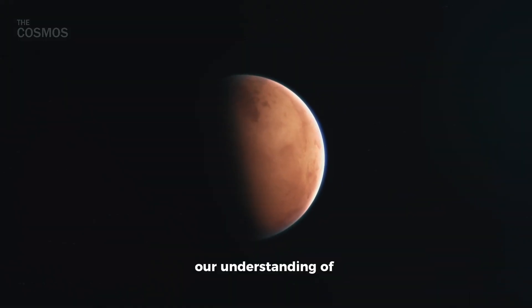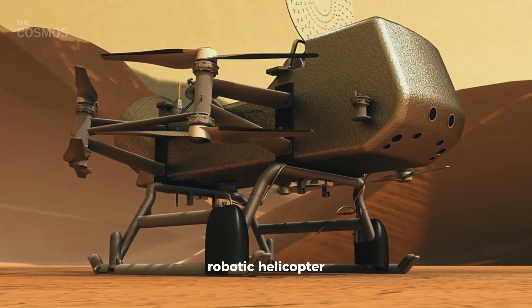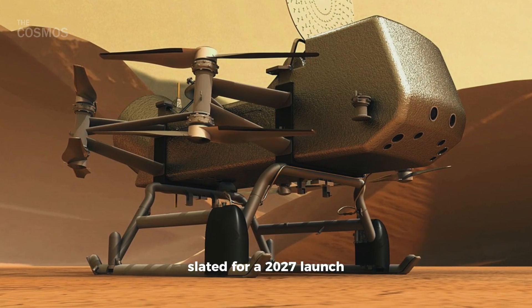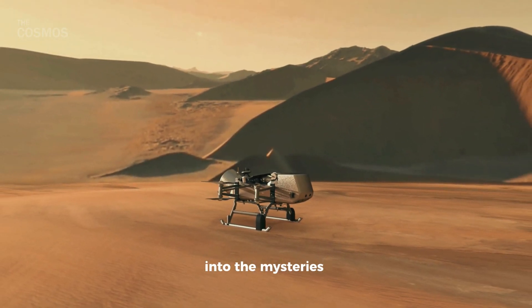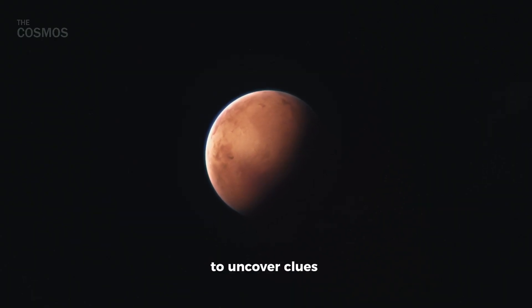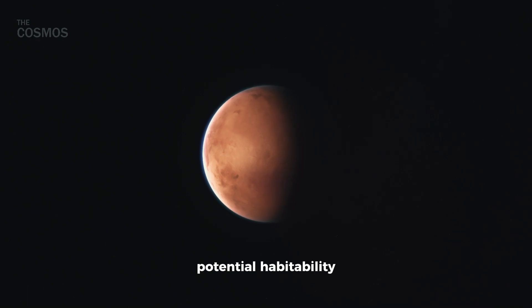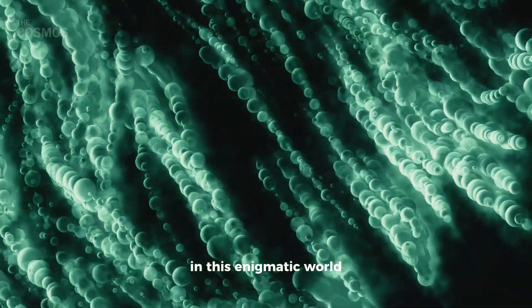Our understanding of Titan is set to deepen soon. NASA's Dragonfly robotic helicopter, slated for a 2027 launch, aims to probe deeper into the mysteries of this frosty moon. Scientists are eager to uncover clues about its subsurface ocean, potential habitability, and the ingredients for life that may dwell in this enigmatic world.